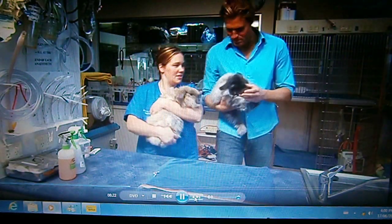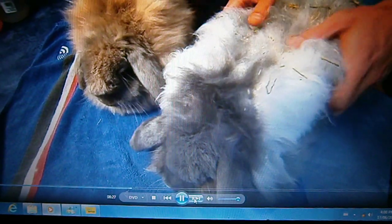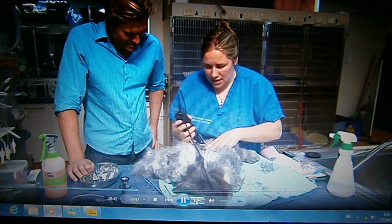These overgrown Angoras were surrendered to the rabbit clinic. What we're going to do is get them back to base — we'll just clip everything off. It really is a painstakingly slow process, Narelle. It takes forever. You've got to be really careful, because their skin is so thin you can very easily cut them.